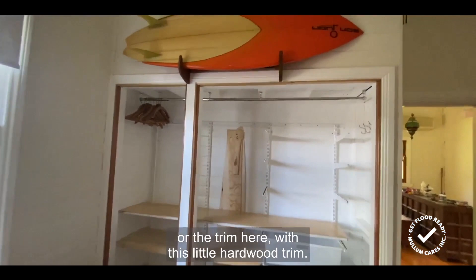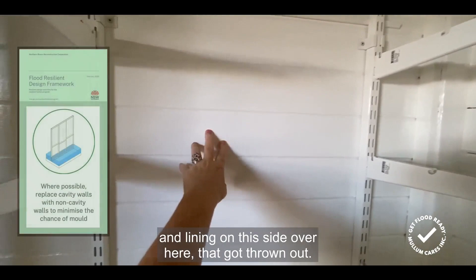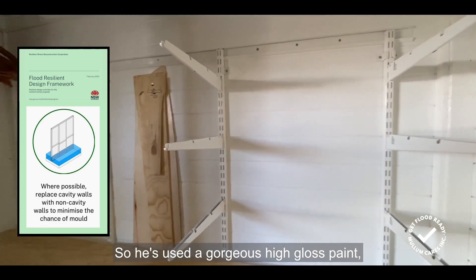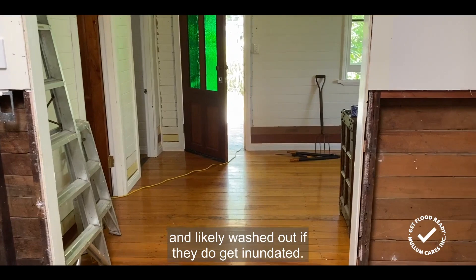He's made a really cool feature of the arc or the trim here with this little hardwood trim. The back of this wardrobe had a particle board lining — not gyprock — on this wall and on the other side, and that got thrown out. Again, the question was asked: do we need to actually replace it at all? He didn't. He's used a gorgeous high gloss paint to turn it into a feature. The shelving is all metal and the shelves can be lifted up and out of the floodwaters if there's time, and likely washed out if they do get inundated.